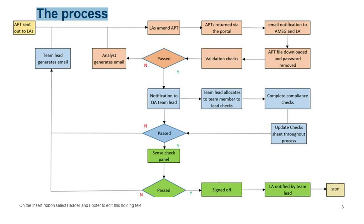In the top left corner of the process flowchart is a box summarising everything we ask you to do. The APT gets sent out to LAs, and then the next box — 'LAs amend APT' — summarises everything you do. Each box isn't intended to show relative size of work involved; it's a flowchart to show what we then do with it and why it sometimes takes longer than you might expect.